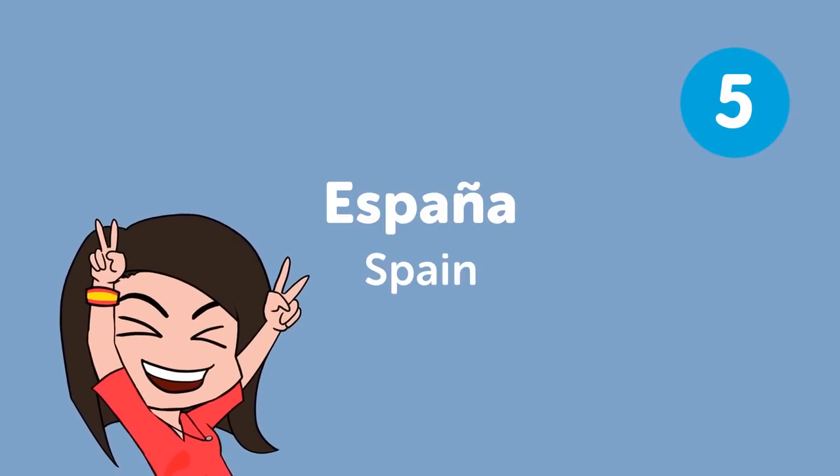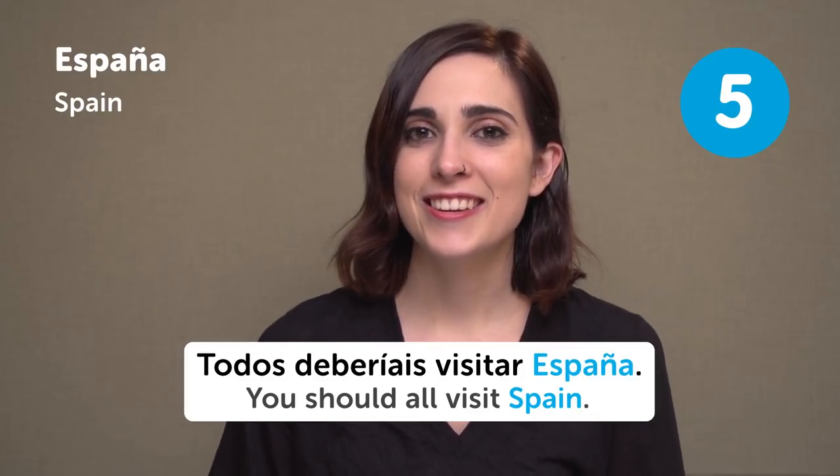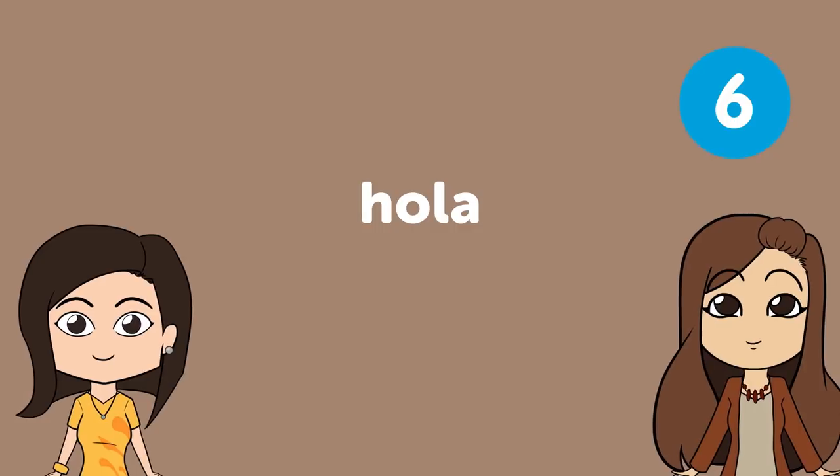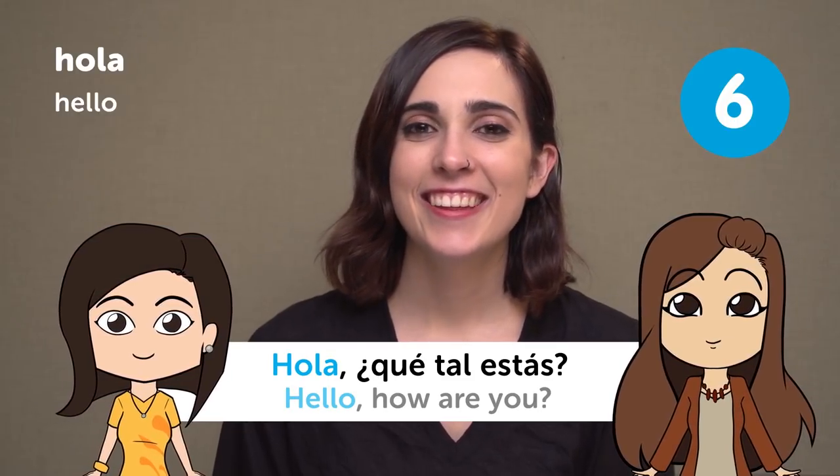España — Spain. You all should visit Spain. Come! Hola — Hello. Hola, ¿qué tal estás? Hello, how are you?